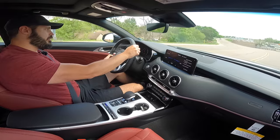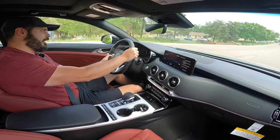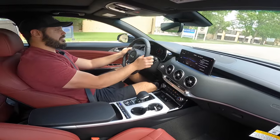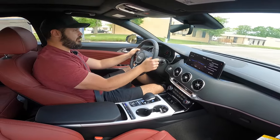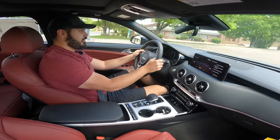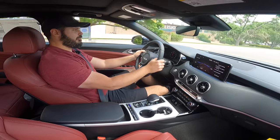Oh man — top speed is around 160 miles per hour with the right summer tires. Zero to 60 in 4.6 seconds. Pretty impressive what Kia is doing these days.